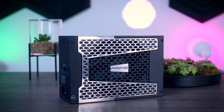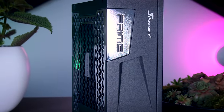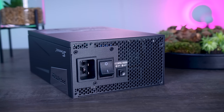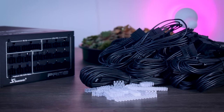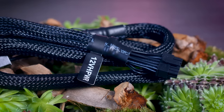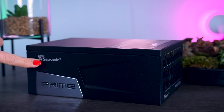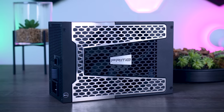This video is sponsored by Seasonic and their Prime TX power supplies. These fully modular, high-quality power supplies are extremely efficient and very quiet, due to their new hybrid fan control that stops the fans completely under 40% load. They offer a variety of connections for any kind of system, including the new 12V high-power connection for the latest RTX cards from NVIDIA. They range from 650W all the way up to 1600W, and as a nice little bonus, you get a 12-year warranty. Check them out using the link in the description below.